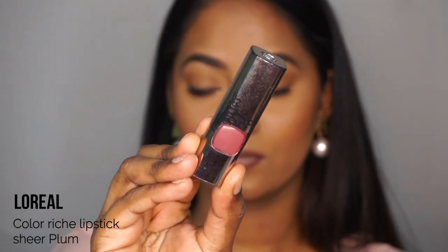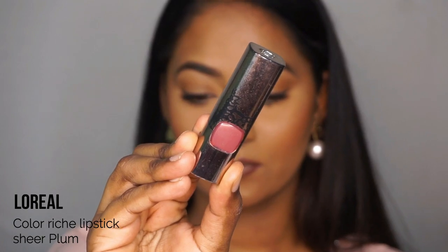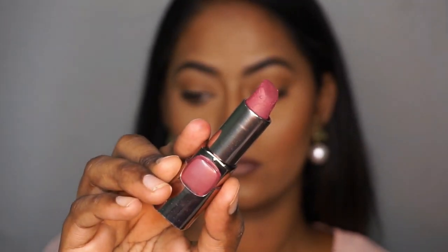The lipstick is L'Oreal Color Rich Lipstick in shade Sheer Plum — it's a plummy, mauve shade. It's very creamy and easy to apply. Let's apply it to the lips.